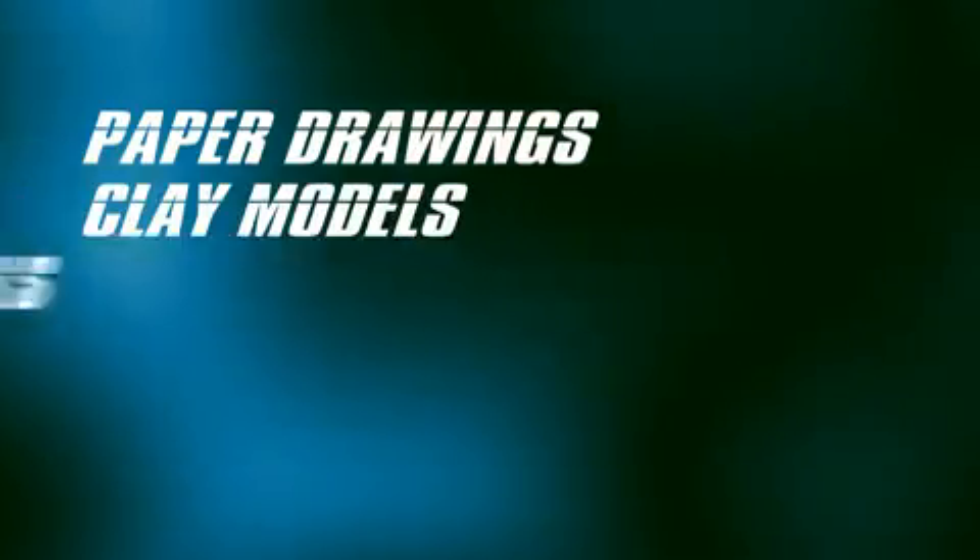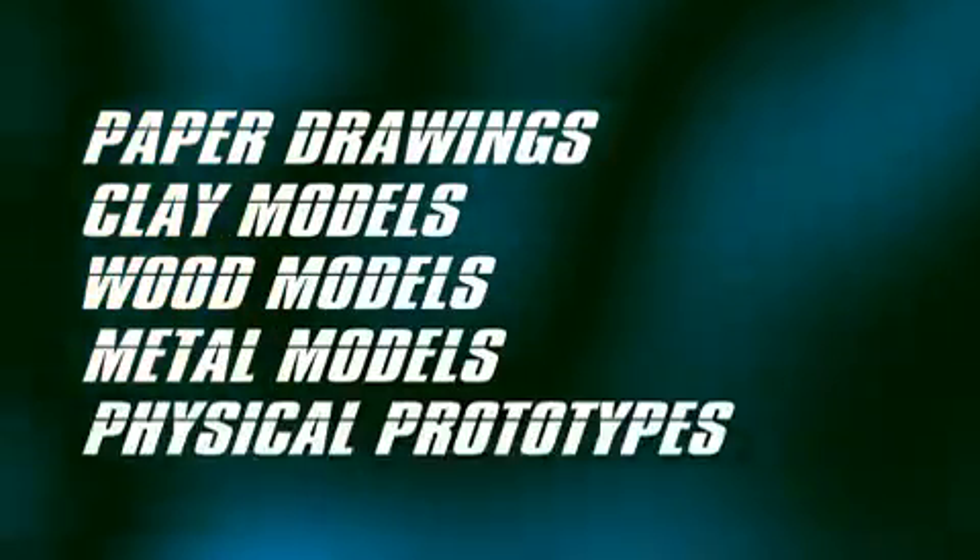The journey to virtual reality and 3D has been just that, a journey. Previously, we used paper drawings, clay and wood, metal models, as well as physical prototypes.